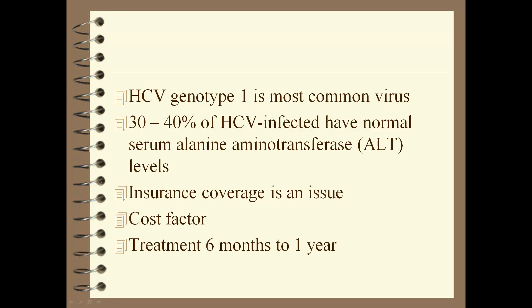Genotype 1 is the most common. Both Hep B and Hep C have different genotypes. If you have Hep C and it turns chronic, the issue becomes insurance and cost — how are you going to pay for treatment? Treatment can be six months up to a year for Hep C if it doesn't turn chronic.